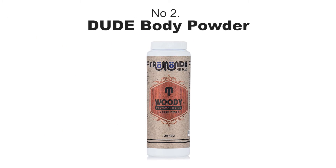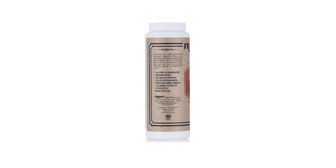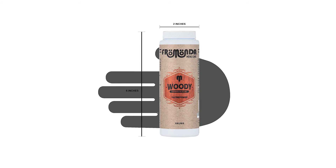Number two: From On the Woody Talc-Free Body Powder. From On's Woody talc-free body powder uses 100% natural ingredients to keep your chassis a swamp-free zone. It deodorizes to prevent any sort of unseemly odor.